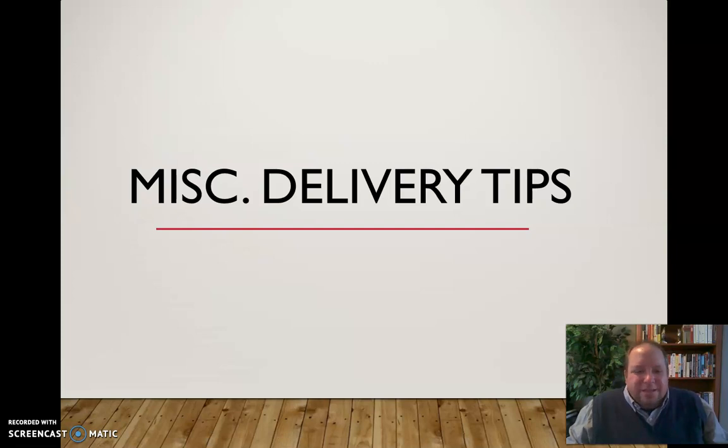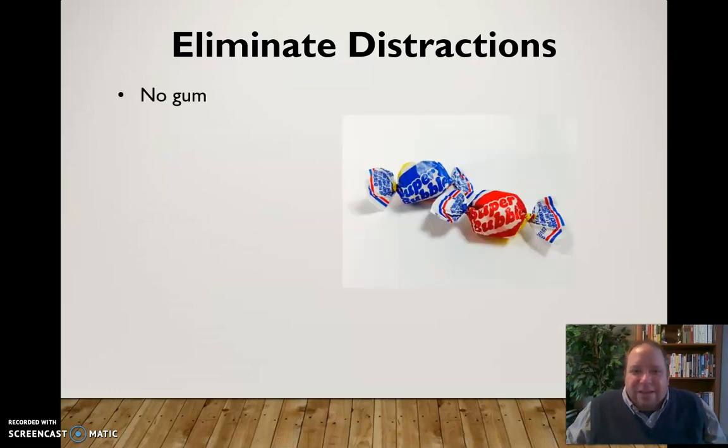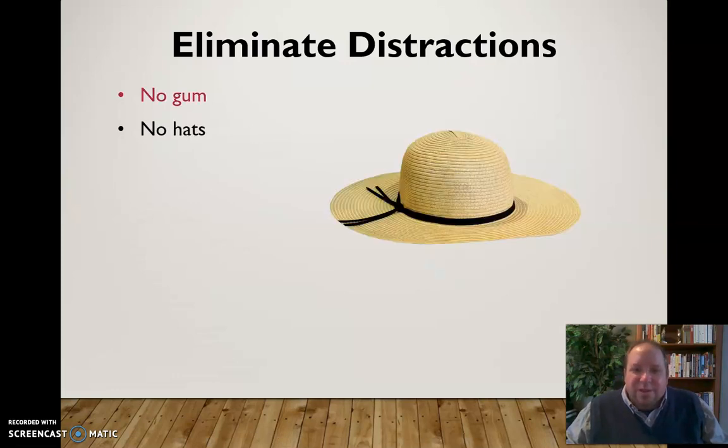Some miscellaneous delivery tips as we wrap up: first and foremost, eliminate distractions — that's the key for delivery in public speaking. To do that, first, ditch the gum. Get rid of gum and hard candy before you start speaking — it's annoying for the audience, they can see it in your mouth, it causes you to not articulate as well, and there are all kinds of reasons to get all that out of your mouth.